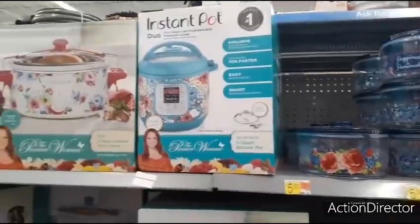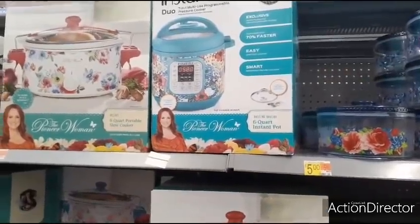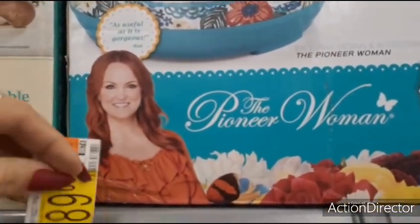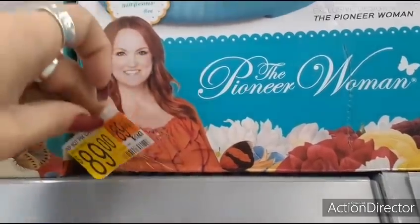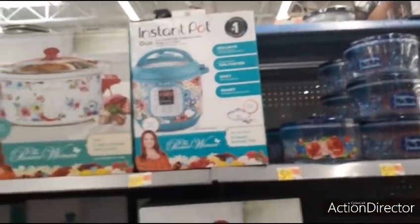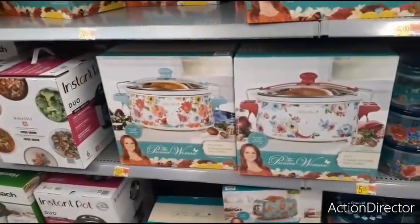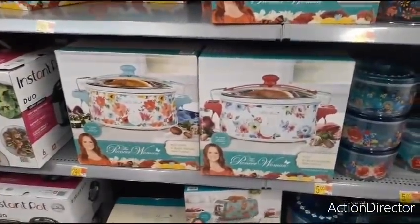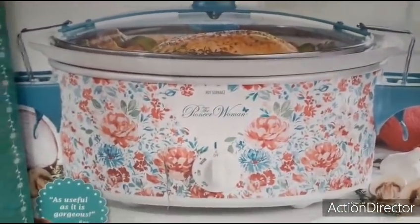Coming up here, we have another instant pot — seven-in-one multi-use programmable pressure cooker. I don't think that's $29.92. I think it's $89 — don't quote me on that. But for $29.92, I don't think it's a bad price. I would want to see this in teal, not these two colors. But it's not digital either.